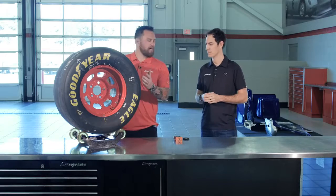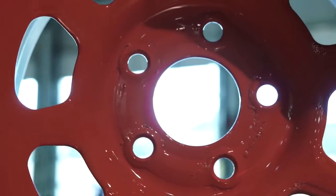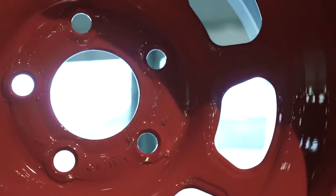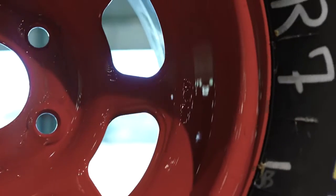Let's go track to track — do the tires vary, and how many do you get allotted per race? There's definitely different compounds, different sizes. Goodyear's always constantly trying to make a better tire. There's always something different every week, and we've got to be on our game to be ready to adjust and get the most out of it.